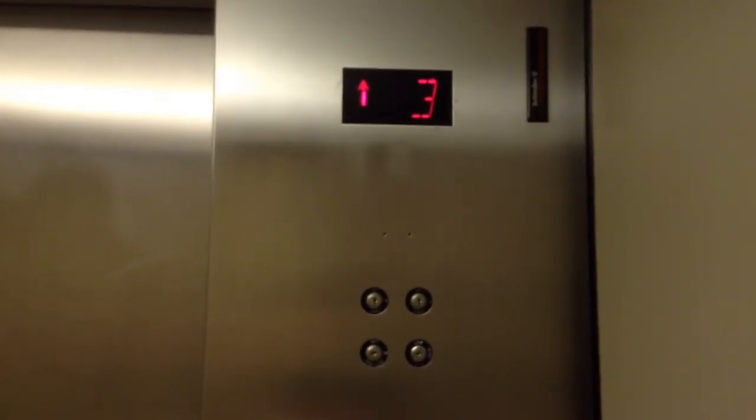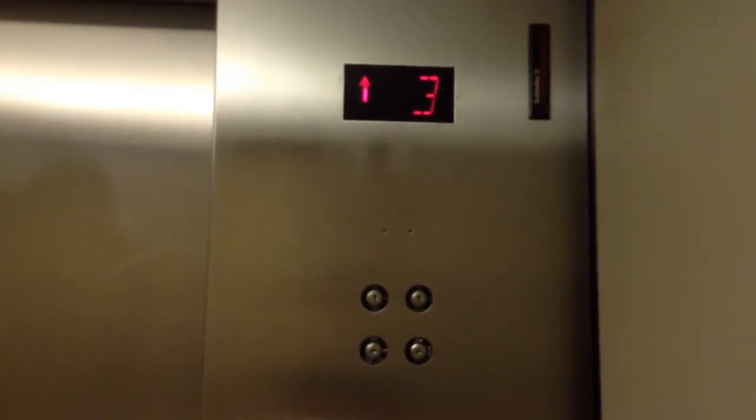I love the number 3 that Schindler uses. 3, 7, 1, and 0 are my favorite numbers for the Schindler.